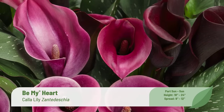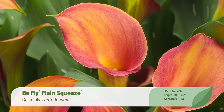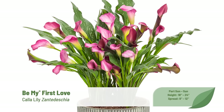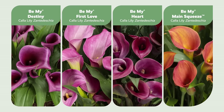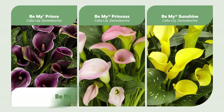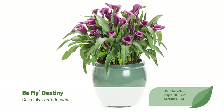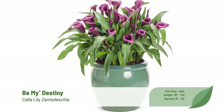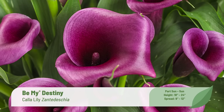Be My Calla Lilies are hand-selected advanced genetics with larger, bolder blooms that appear for 9 to 12 weeks from early to late summer. Be My Callas are ideal for gift market sales from spring to fall, sold as both indoor decor and for outdoor gardening, and the flowers last up to two weeks once cut. Be My Destiny joins the six other Be My Callas for 2024, featuring grape purple flowers with a deeper purple throat produced atop slightly maculated emerald green foliage. Excellent vigor, uniformity, and good disease resistance make it one of the best varieties for pot production our growers have ever trialed.